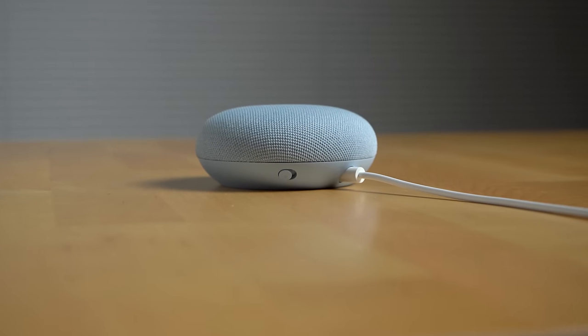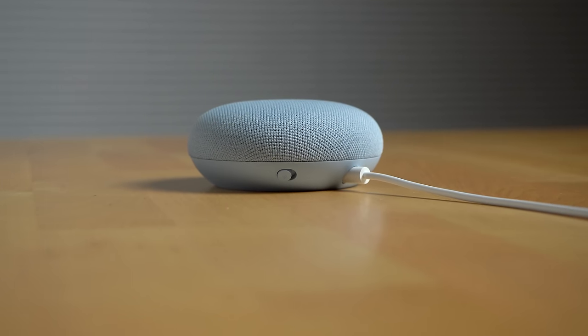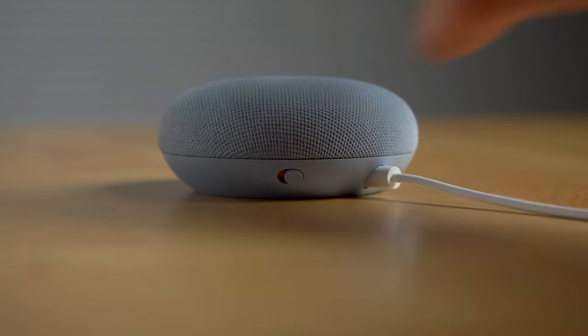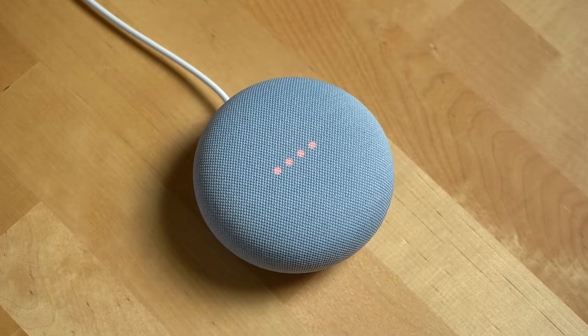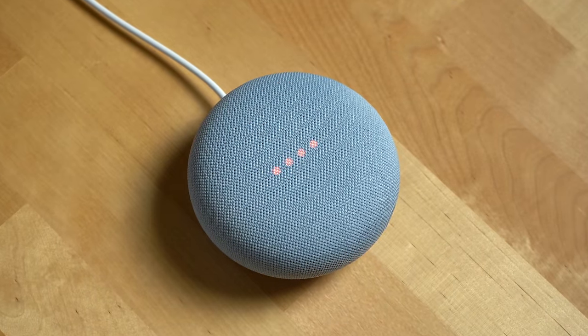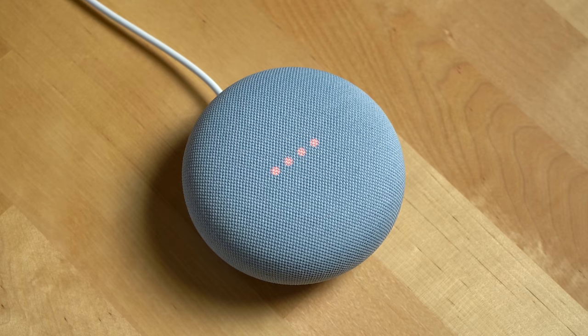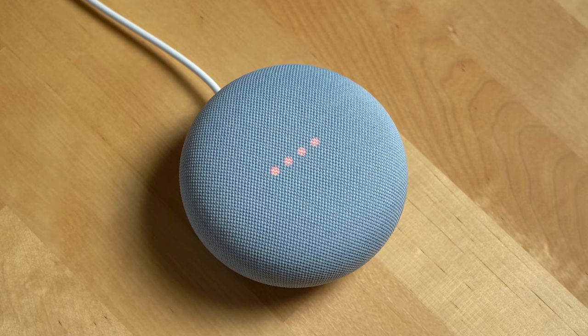There's one more button on the Nest Mini to talk about — the mute switch at the back of the device. Unlike other smart speakers, it's a physical switch. When you mute the Nest Mini, the connection to the microphone is physically disconnected, meaning there's no way to turn on the mics if it has been muted. You can still cast music and media to a muted Nest Mini and the touch controls will still work.